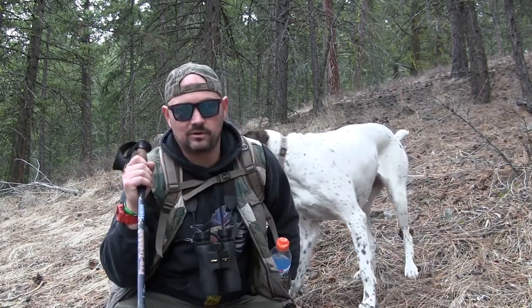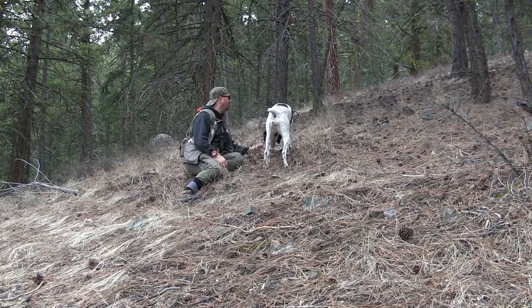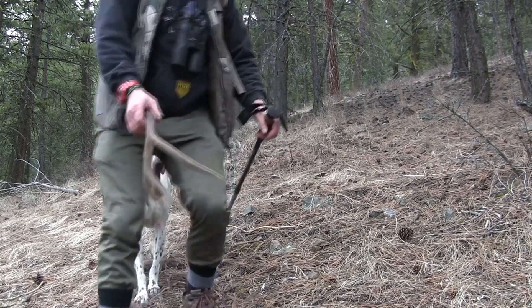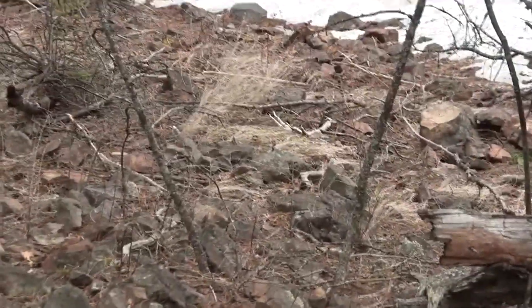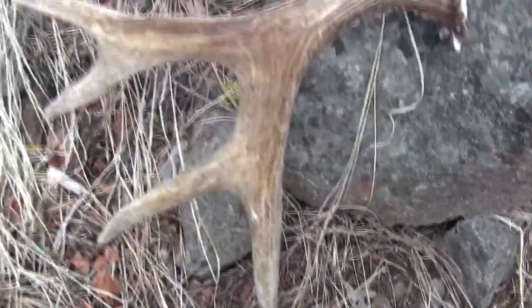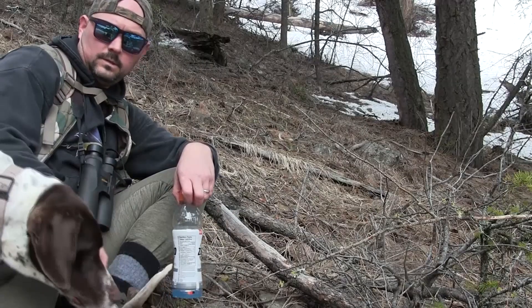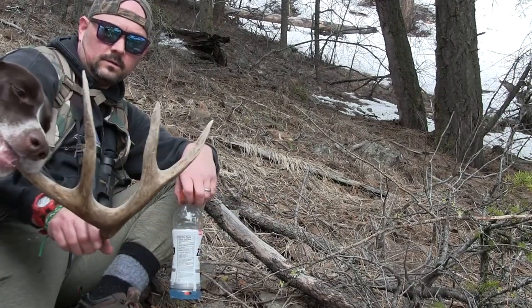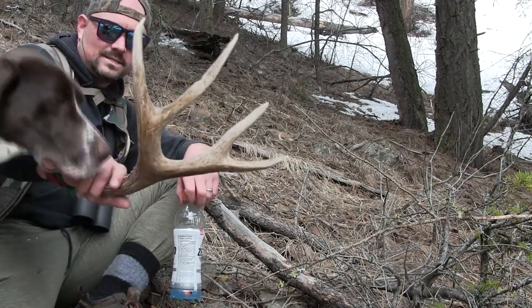Okay guys, so it looks like we just found a nice shed. Maple doesn't even know what's there — she has no idea. Awesome, hopefully we can bump into a few more. Metal four, last year's maybe. Like two seconds after we've grabbed this one here. Maple, come on.